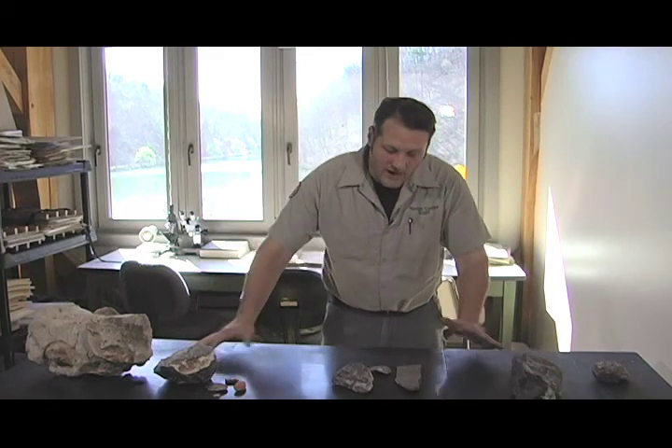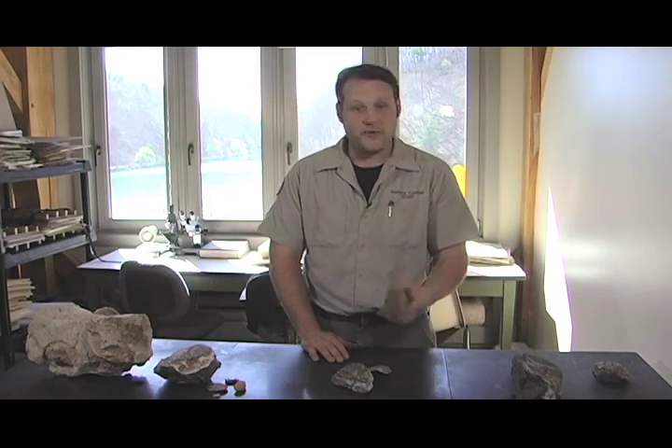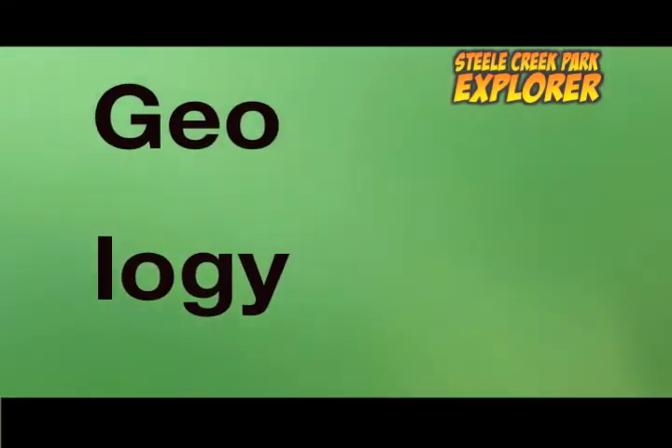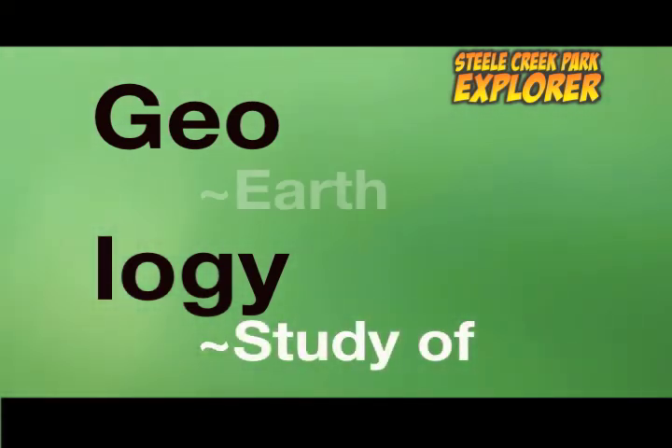So that's what we're going to do this time — introduce you to the park's geology. When I say geology, what am I talking about? Most people think geology is the study of rocks and they're right. But if you break that word down, geology literally means the study of the earth.